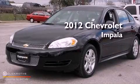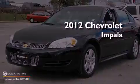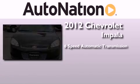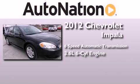This is a 2012 Chevrolet Impala. This four-door sedan has a six-speed automatic transmission and a 3.6-liter V6.